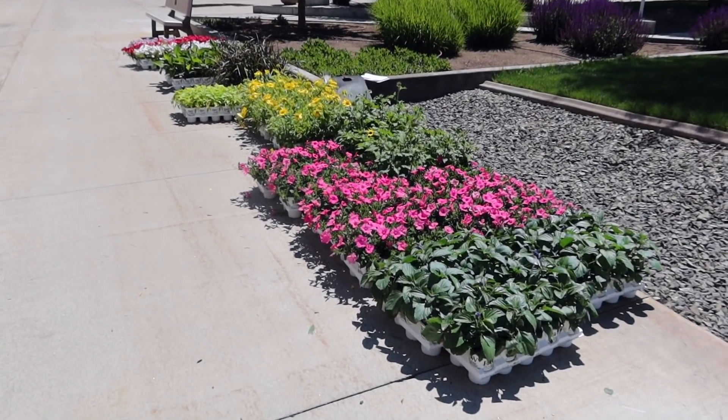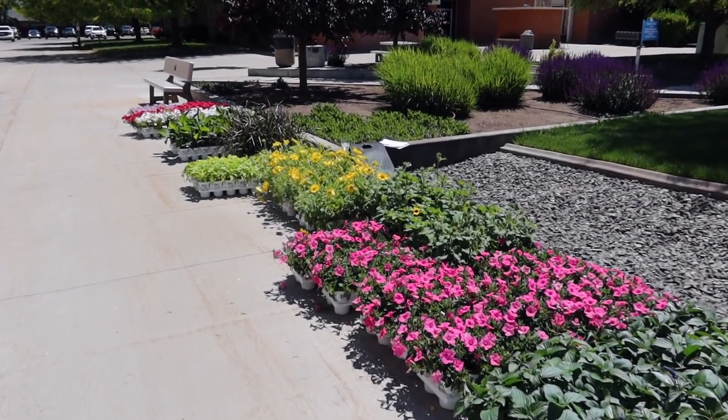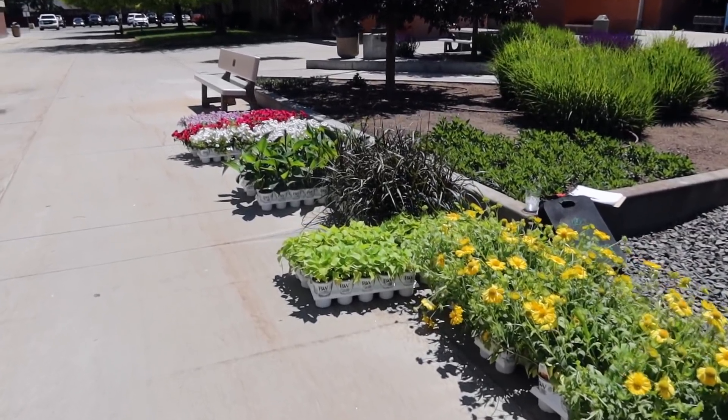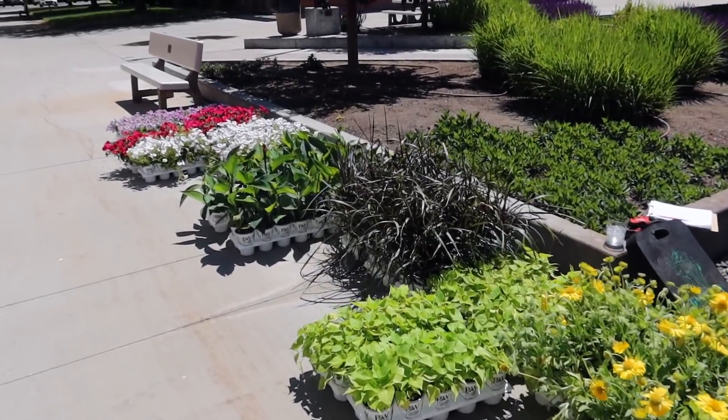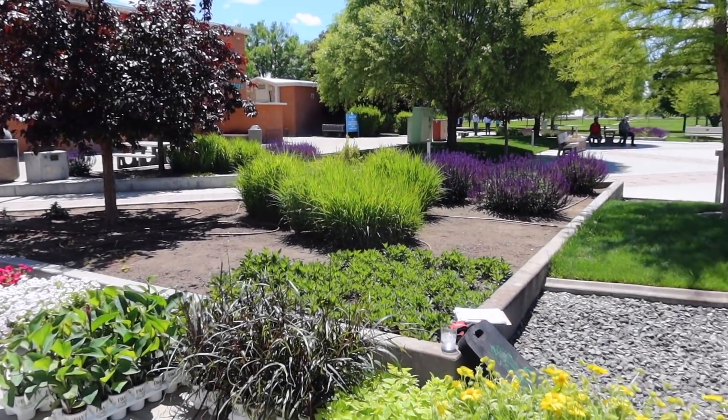Even though this stuff's not going to put on a whole bunch of growth in that amount of time, it will start growing a little bit and there will probably be some really nice color. Let me show you all these plants because they look pretty impressive. I'm so excited about them. All of these are things we've tried out, grown a lot in the past, and they do really well for us.